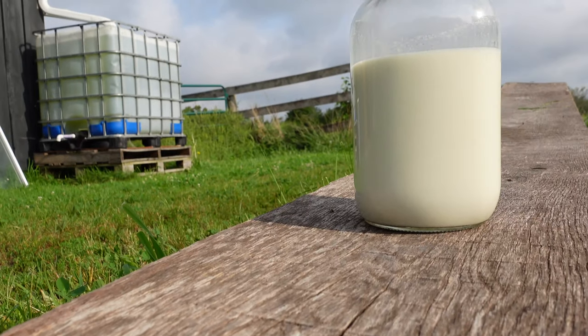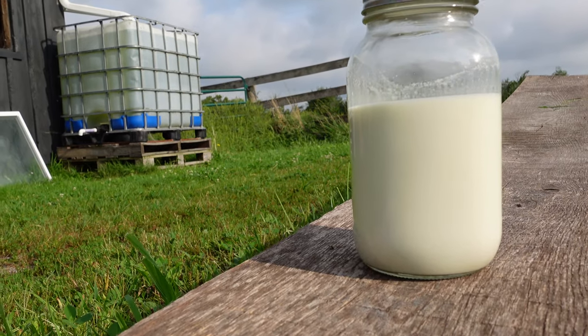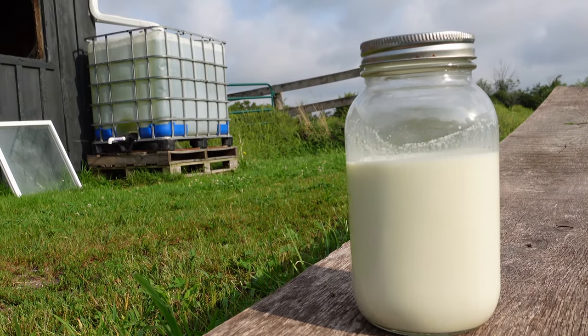If you have a small family or maybe you're just a couple of people, you might consider a smaller animal. Or if you have a large family and you need a lot of milk, you might consider a larger animal.